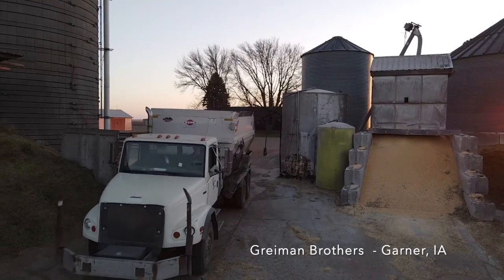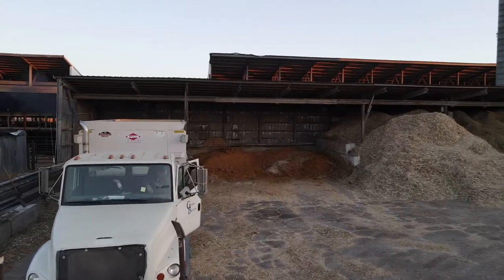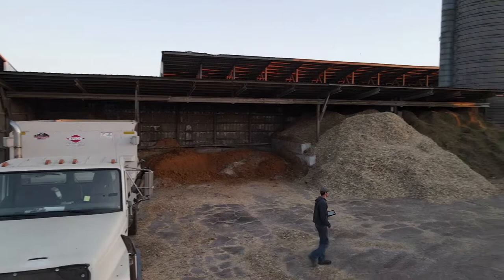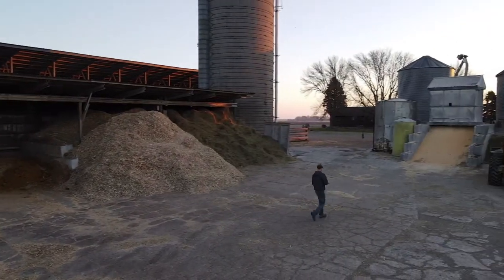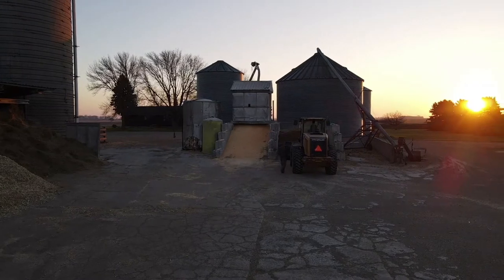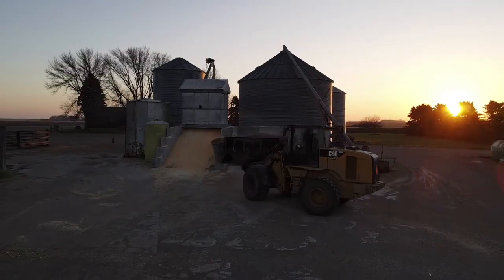Today we're going to give you a demonstration of what we do every day making feed at Grimman Brothers. Right now you're seeing our feed truck, which is what we mix everything in. This truck's got big mixer augers inside of that batch. It's also got a scale on it, it's hooked to a computer, and you can see the young man that just walked over to the loader — he's got an iPad in his hand.